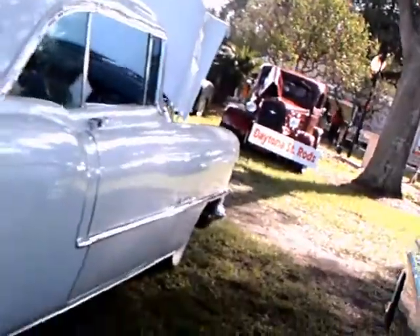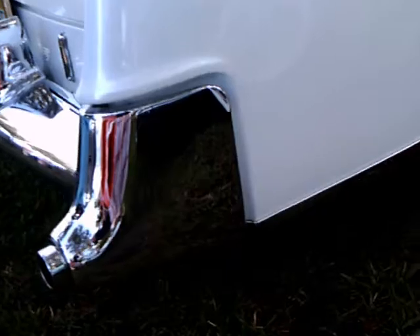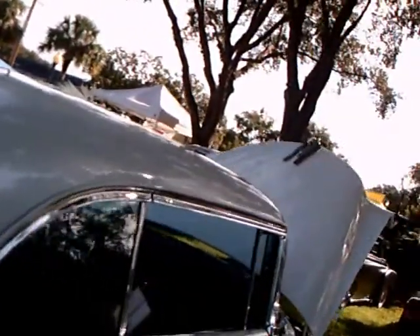This Cadillac definitely had flowing lines. You can see that there, especially that hardtop as it comes down to the trunk area.